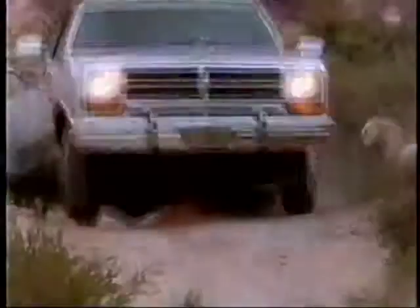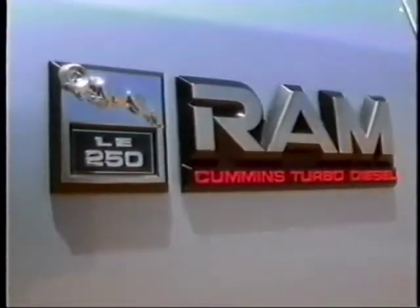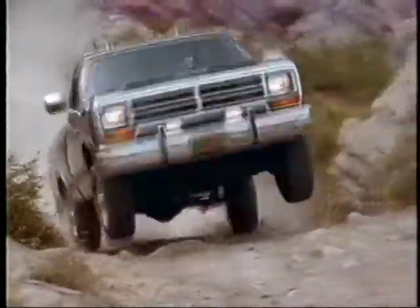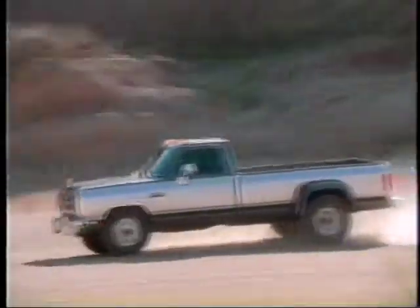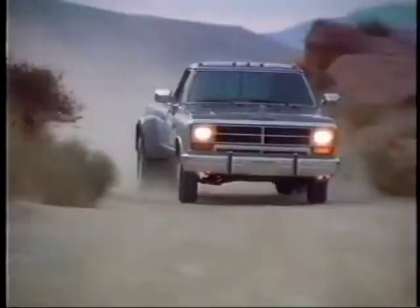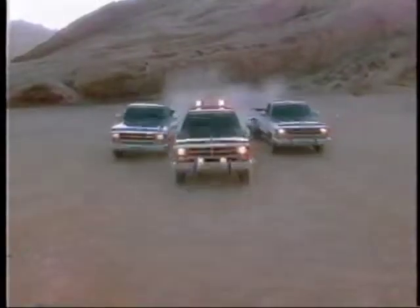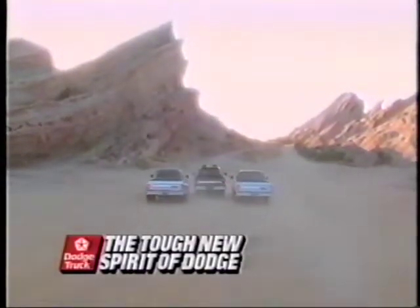They say that when the going gets tough, the tough get going. Introducing the new Dodge Cummins turbo diesel, full-size Dodge Ram with new anti-lock rear brakes, and the new Dodge dual rear wheel pickup. Now you know what the tough get going in. The new spirit of Dodge. The tough new spirit of Dodge.